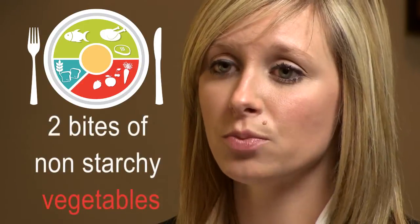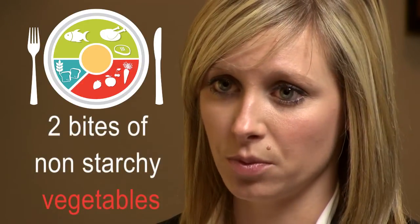As you start to introduce foods in your soft food diet, it's important to use the 3-2-1 plate method. You would start with 3 bites of protein — that could be your canned tuna, your canned chicken, or refried beans. Then you would take 2 bites of your non-starchy vegetables, such as canned green beans or canned broccoli. Lastly, 1 bite of your carbohydrate. We just want to ensure that you're getting your protein in before the other food groups.